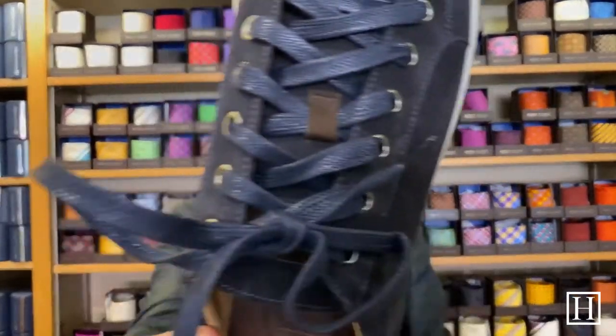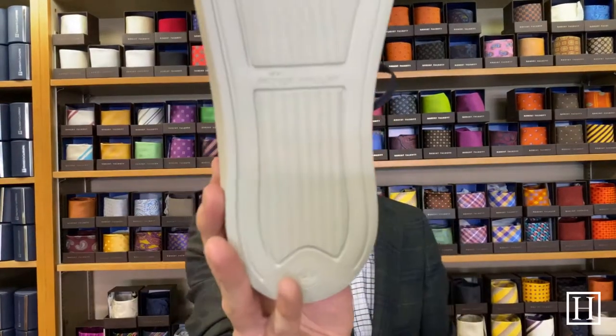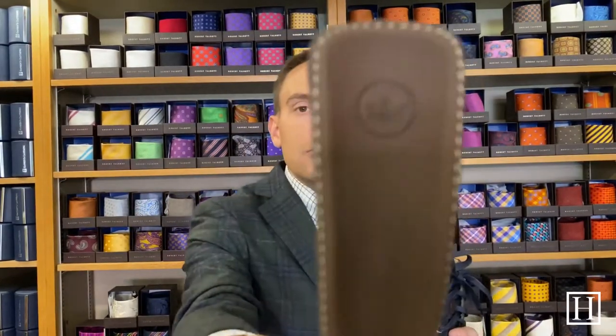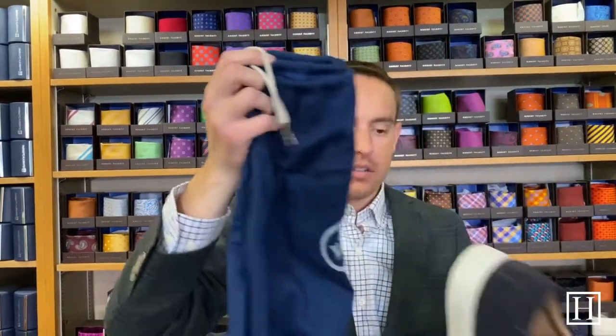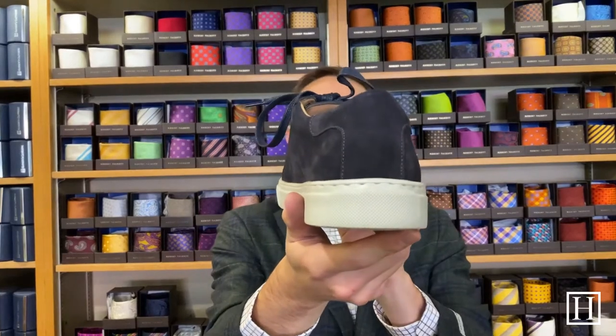Next we're going to look at another style — these are the Crown Suede. These are a little bit more of a casual style compared to the sneaker. They retail for $199. We have them in navy, and I'll show you the scotch color in a second. They have a rubber sole, a rounded toe front, and regular navy laces. These also come with secondary laces in a light gray if you want a contrast lace. Each of the suedes comes with this little shoe horn with a Peter Millar emblem, plus a shoe bag.